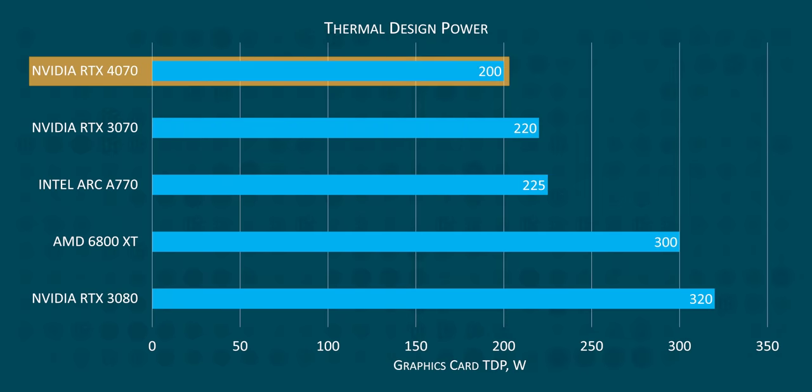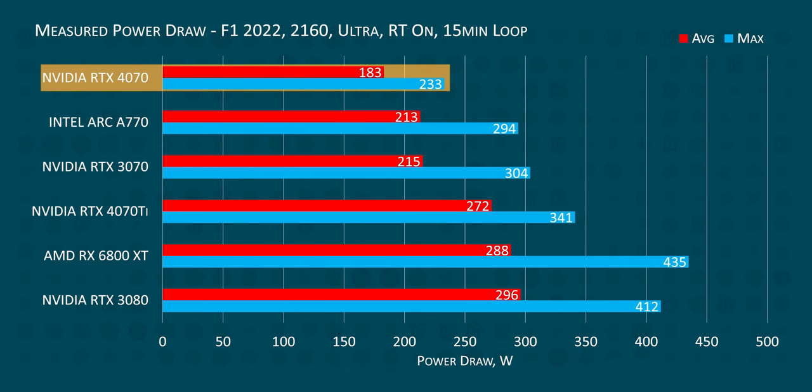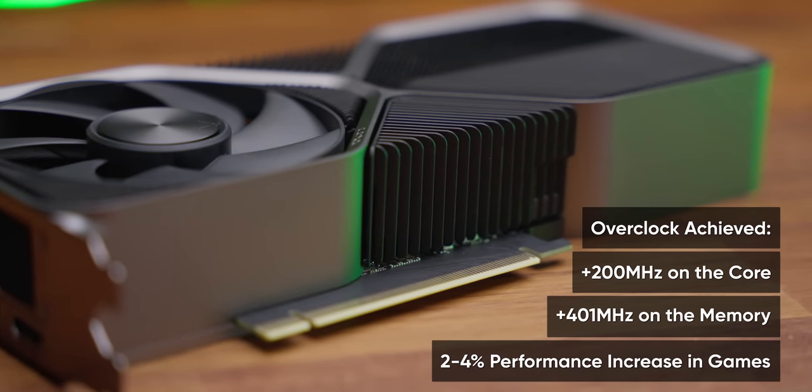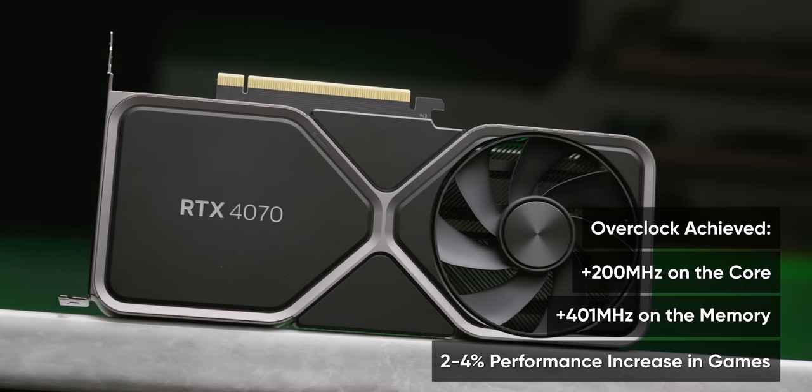For the amount of performance the RTX 4070 delivers, it sips power. It has a TGP of 200 watts, but NVIDIA says average gaming power draw is more like 184 watts — and in our testing, that was basically bang on. That's darn impressive given that the performance-comparable RTX 3080 drew an average of 296 watts during the same test, with a maximum recorded wattage of 412 watts versus just 233 for the 4070. So not only will you save money on your energy bill, you also don't have to worry about a power spike taking out your aging power supply. Sadly, NVIDIA has really locked this card down and we weren't able to meaningfully improve performance through overclocking.